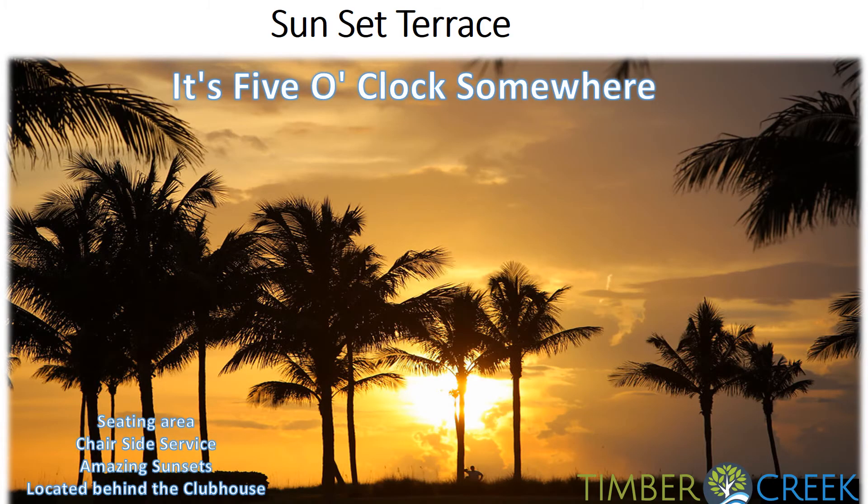The Timber Creek Sunset Terrace is an amazing amenity located directly behind the clubhouse, with private seating areas and chair-side service. It will be your new location to enjoy your picturesque sunset.